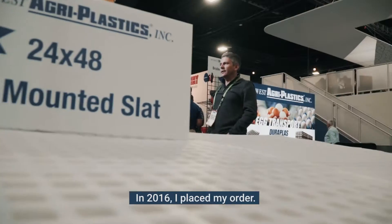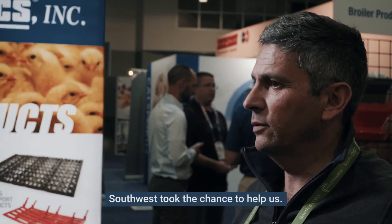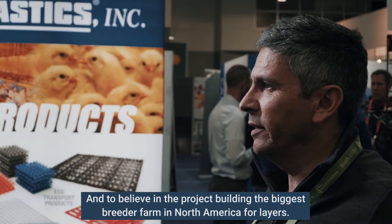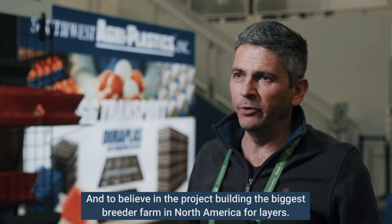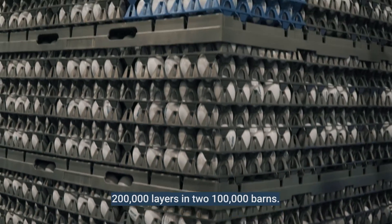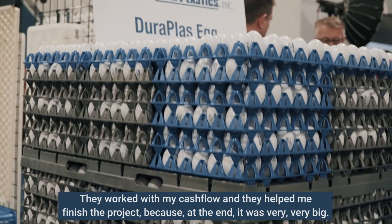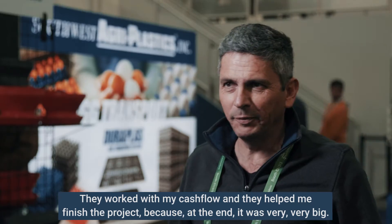In 2016 I placed my order. Southwest took the chance to help us and to believe in the project — building the biggest breeder farm in North America for layers: 200,000 layers in two 100,000 barns. They worked with my cash flow and helped me finish the project because at the end it was very, very big.